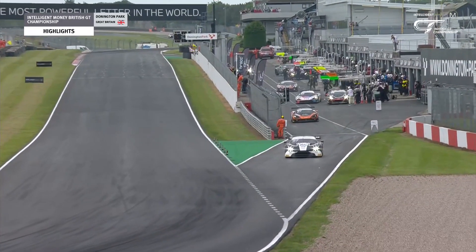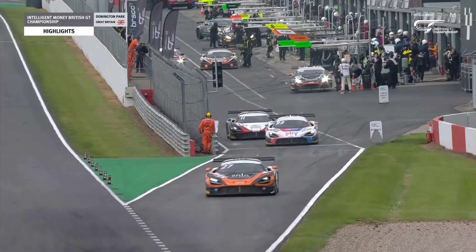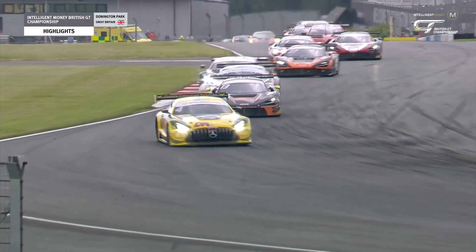The safety car had been deployed just before the pit window. Andrew Howard had a slow stop — the Aston Martin lost 11 seconds and came out fourth. The safety car period was so long that it left us with really only 25 racing minutes before the chequered flag.